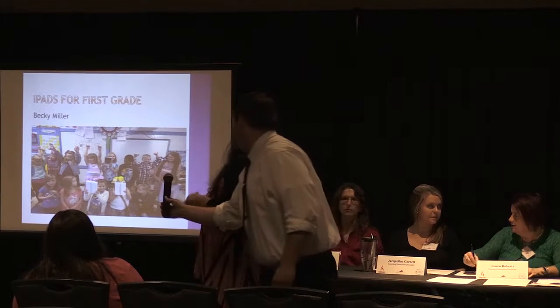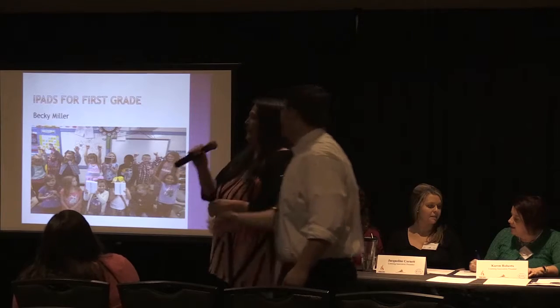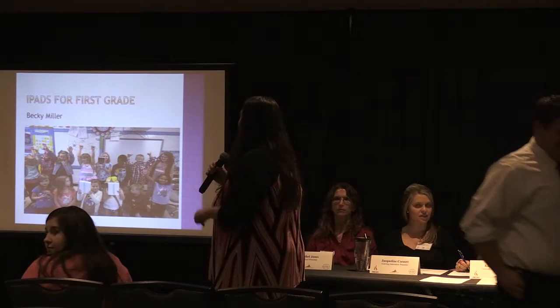So this is the first day, this is when my students received their iPads.